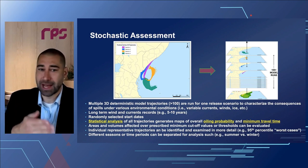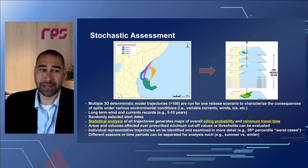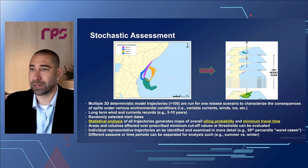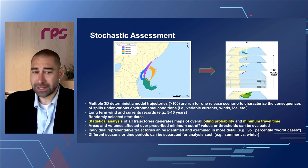By staggering start dates over multiple years — five to ten years — and running hundreds of scenarios with randomly selected start dates, we develop a statistical approach to determine where oil has a likelihood of going. It's a statistical analysis determining not only the probability oil will wind up in a given place, but by looking at all results stacked together, we can identify the minimum amount of time it might take for oil to reach a given region.